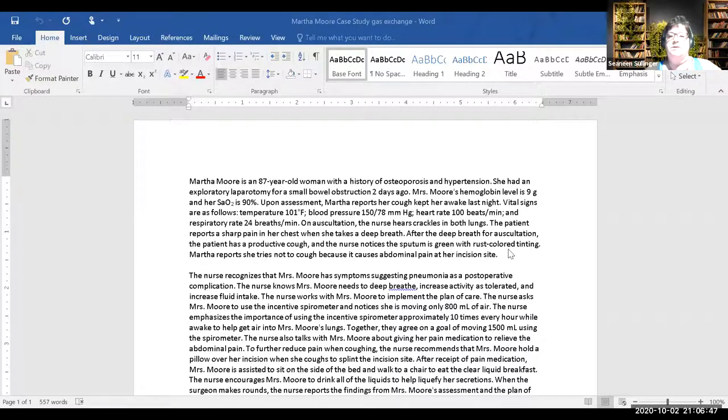The nurse notices the sputum is green with rust-colored tinting. The patient reports she tries not to cough because it causes abdominal pain at her incision site. Out of this paragraph, what are some of the most important things to take from this? O2 sat is 90 — the sputum is green with rust-colored tinting.